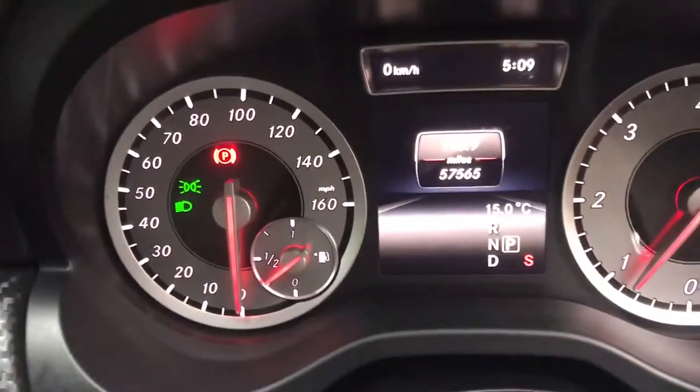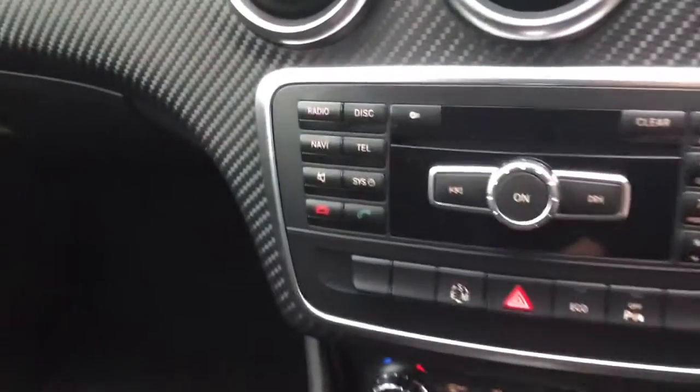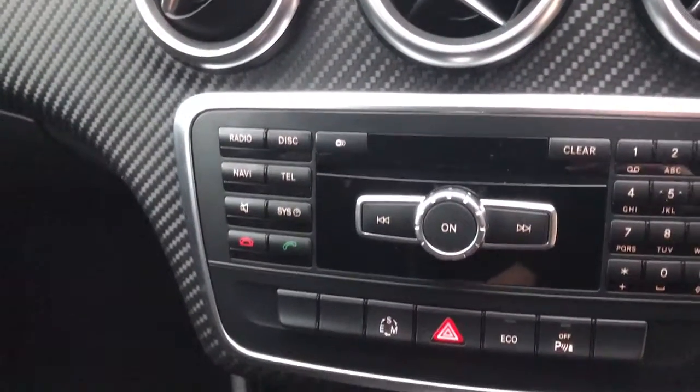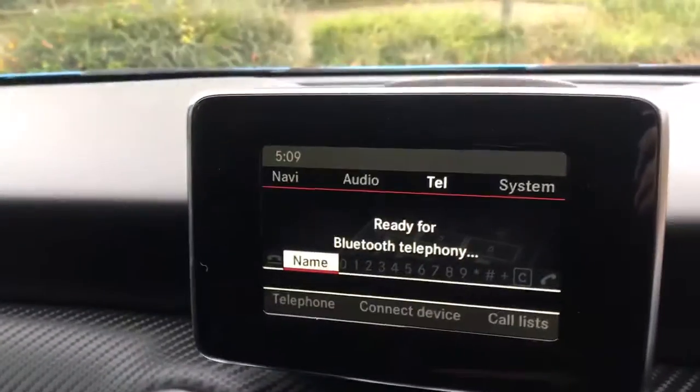You can see the car's done 57,000 miles and it's got full Mercedes history. Radio CD player — it's also got AUX connection. Really, really nice example.